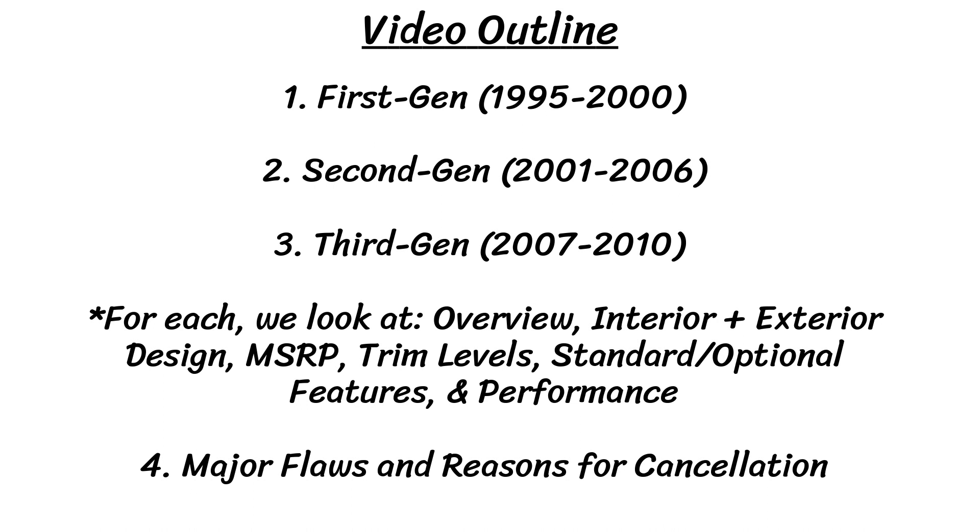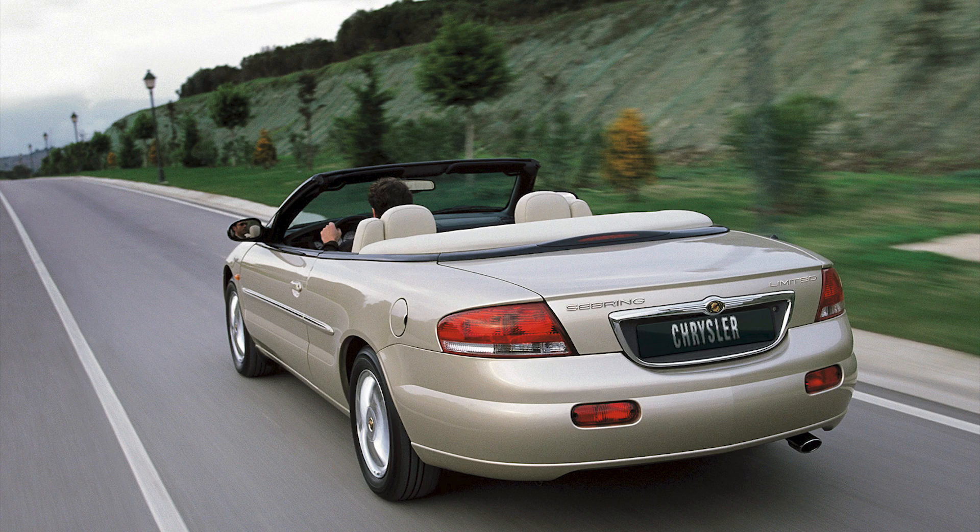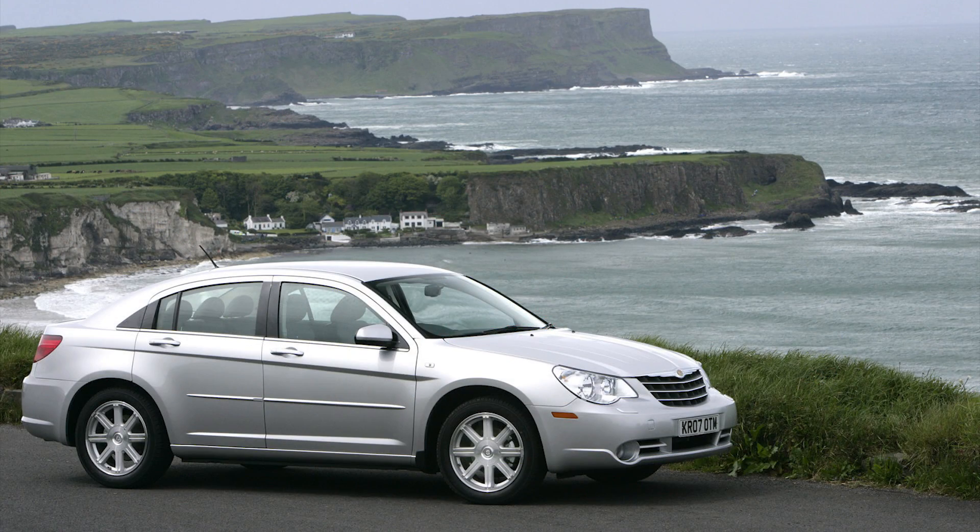Just like the last episode where I did the Dodge Dakota, this video will be slightly different and longer than the other models due to its long life through three generations, as it had three convertibles, two coupes, and two sedans. So for each gen in the history portion, I'll look at an overview, all the trim levels and specs, the original pricing, exterior, interior, and then the performance and engines. I'll do that for all three gens, and then we'll look at the flaws and reasons for cancellation after. If you want to skip to any part, I'll put the times in the description below. The Sebring had a long life with the first generation from 1995 to 2000, the second from 2001 to 2006, and the third and final from 2007 to 2010.